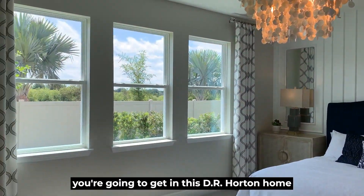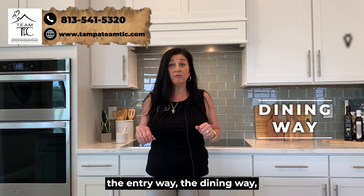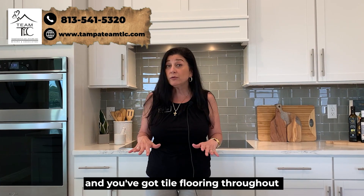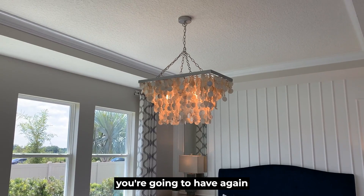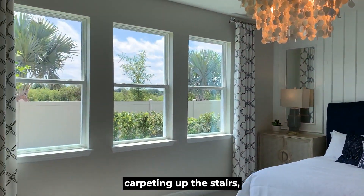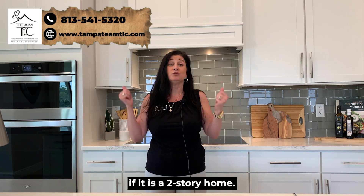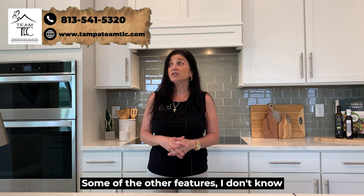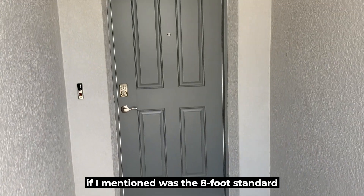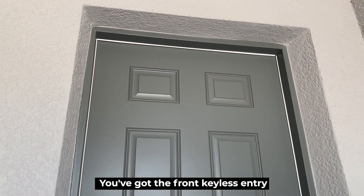Some of the other standard features in this D.R. Horton home include tray ceilings in the living room, master bedroom, entryway, and dining area. You've got tile flooring throughout the main first floor with carpet in the bedrooms. For a two-story home, you'll have tile on the first floor and carpet up the stairs to the second floor, plus two-story block construction. Eight-foot standard interior doors are another big plus.